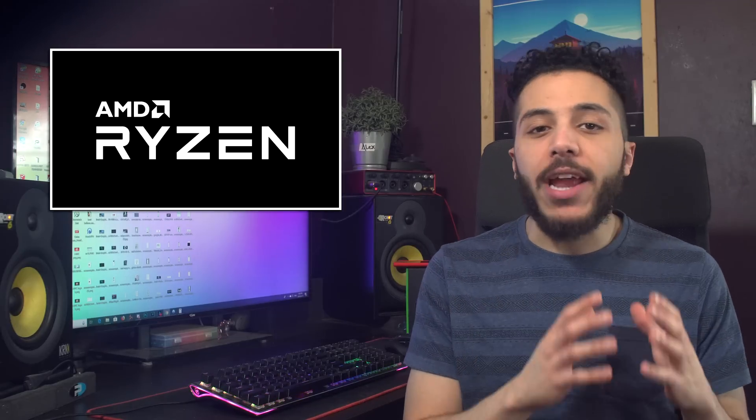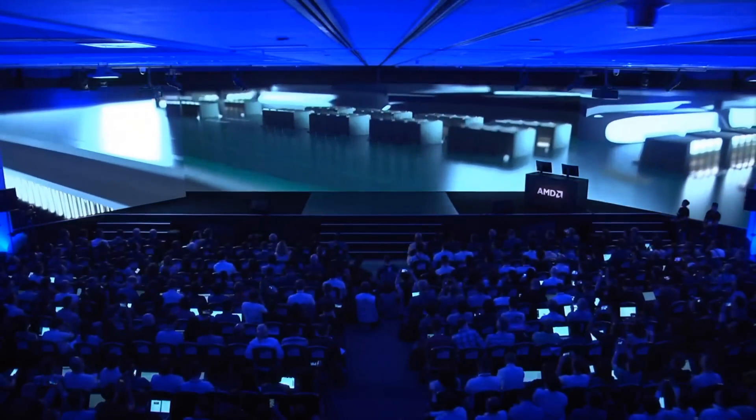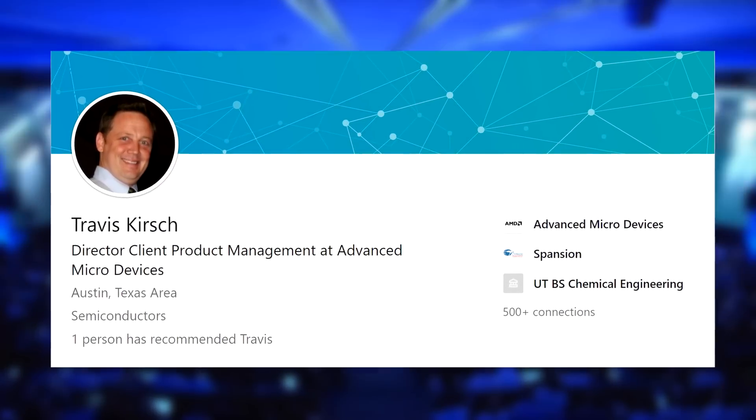Let's get started with AMD. After the release of a brand new CPU or GPU, companies usually make the rounds doing press conferences all around the world. During a London gathering, Travis Kirsch from AMD opened up on the overclocking capabilities of Zen 2.